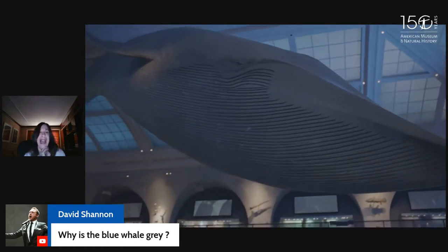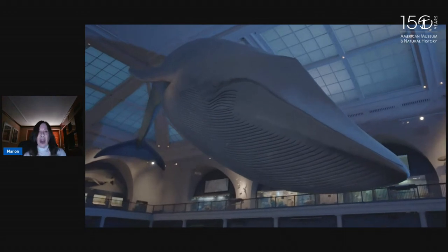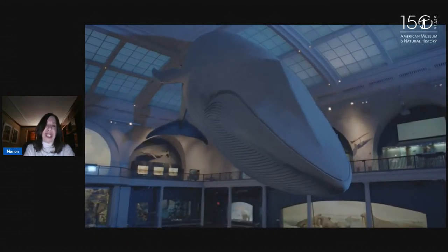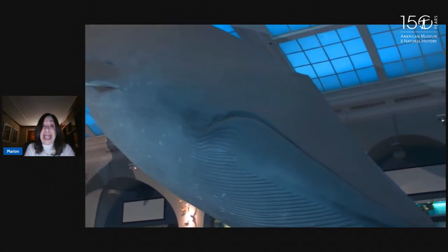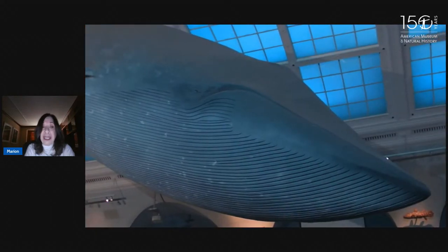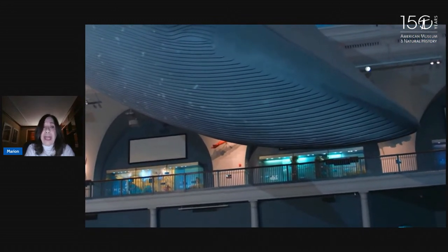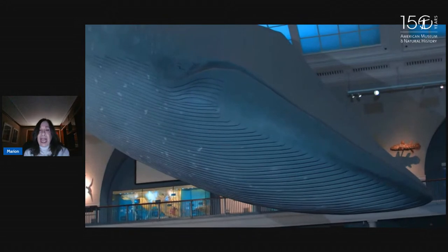David wants to know why the blue whale is gray — it's actually a bluish gray and I think it's that color so that it's not easily seen in the ocean. Notice the lines in the throat, the bottom of the throat and part of the stomach. When the blue whale opens its mouth, those pleats will expand to let in thousands of gallons of water. The blue whale is a filter feeder — it doesn't have teeth. It has strips of baleen plates that hang from its upper jaw. Baleen is made from keratin — the same material that our hair and fingernails are made out of — so it's flexible but hard and it acts as a filter.